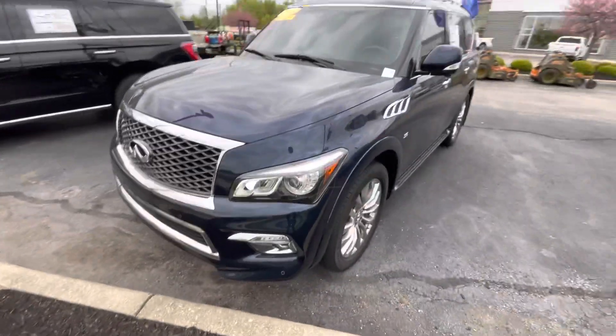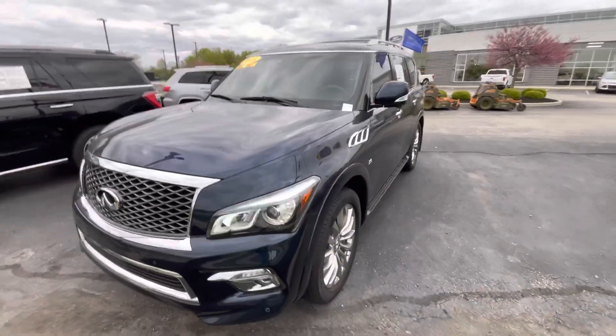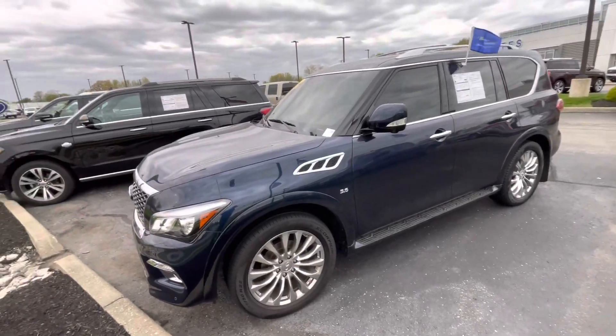If you like what you see or have any questions about this vehicle, please feel free to give me a call. Again, my name is Zach over here at Bill Estes Ford in Brownsburg. My direct desk line is 317-858-6938.